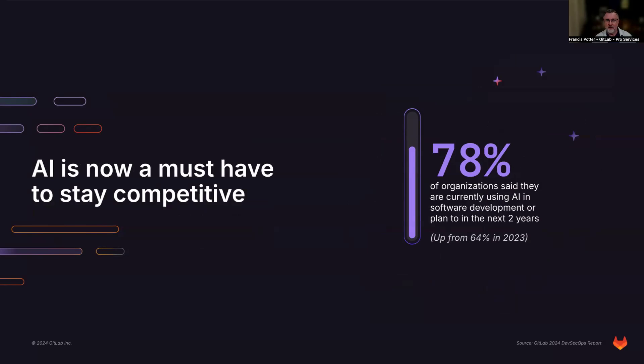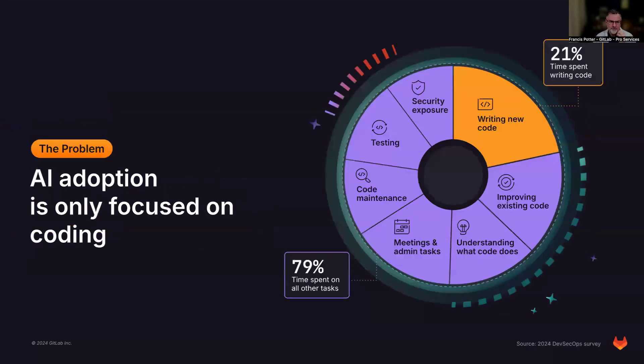78% of organizations currently using AI are planning to expand in the next two years — this is the result of our global DevSecOps survey that we do every year. It's kind of a must-have; you have to address this now. How is GitLab different? The problem is that most of the focus with regard to AI and the software development lifecycle to date has been on Copilot, which is a code suggestions tool — a way of helping coders write code more quickly, built into the IDE.